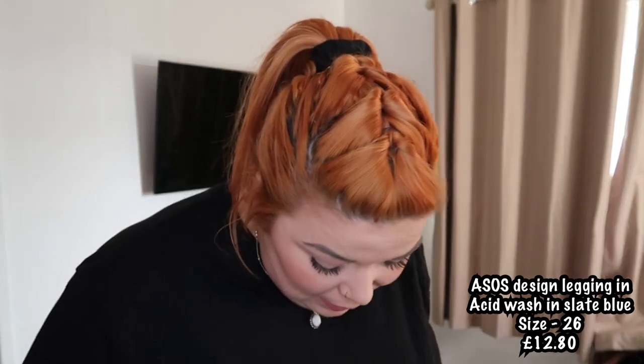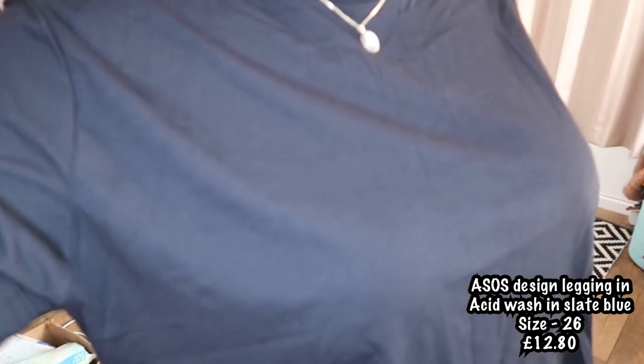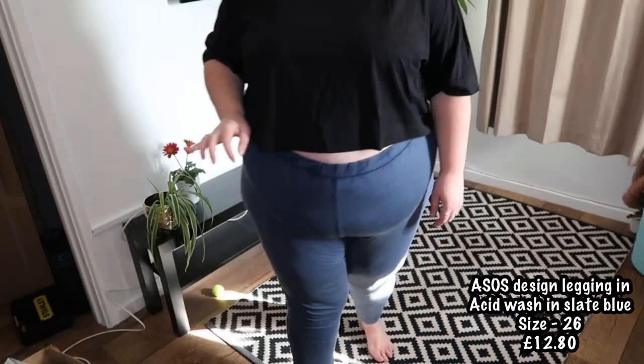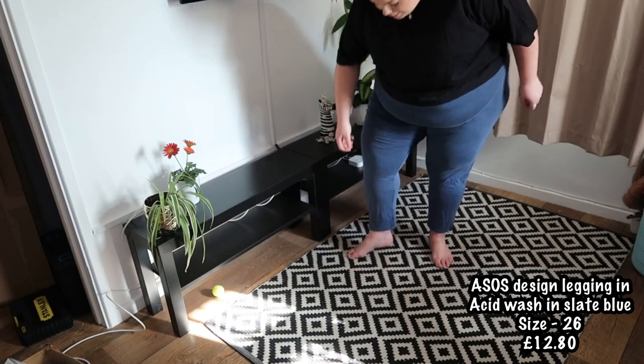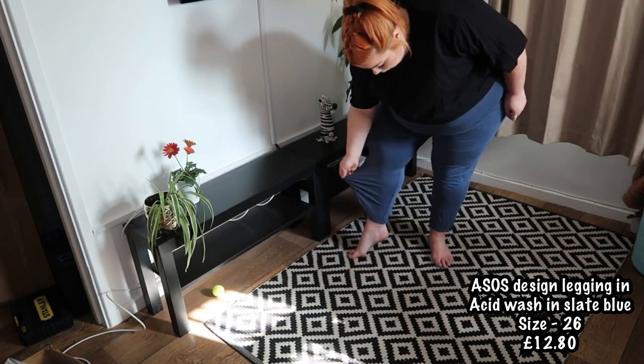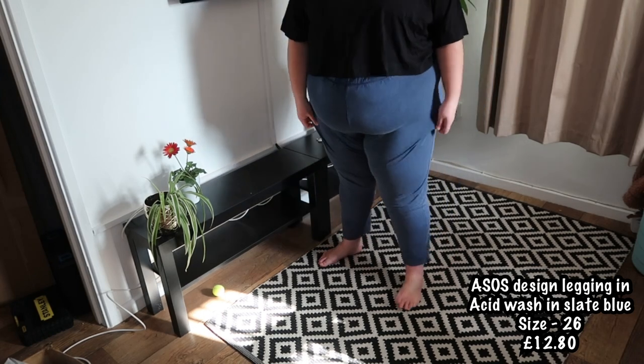The last couple of items I've got to show you are leggings — and all of them I'm sending back. So, carry on watching if you want to see some awful leggings. The first ones I've got are these blue acid wash ones. These are from ASOS Design. I would have loved these if they weren't so big around my ankles. Look how baggy and big that is around this area — they are absolutely massive. So these ones are a no from me.